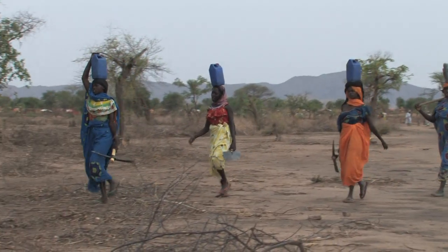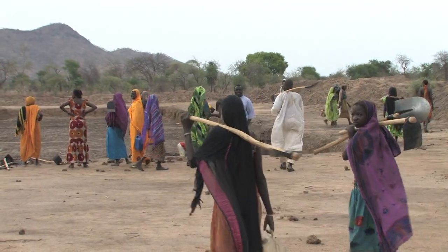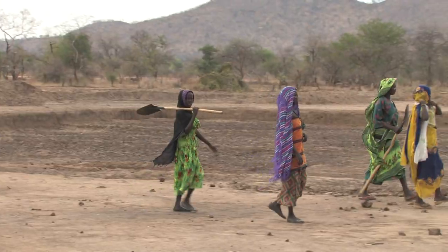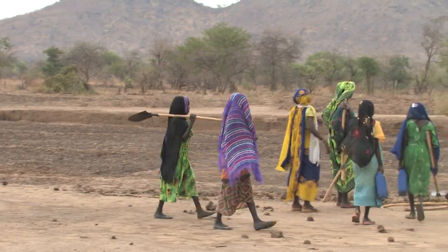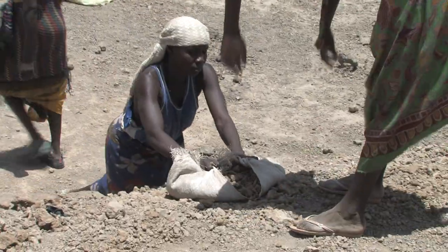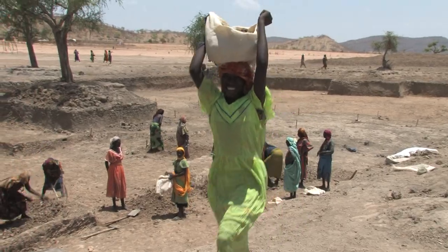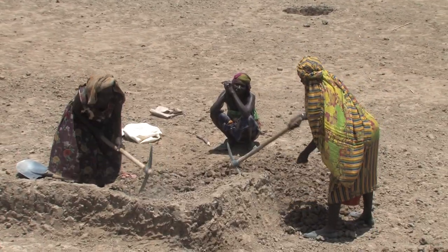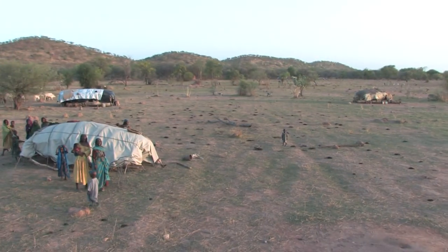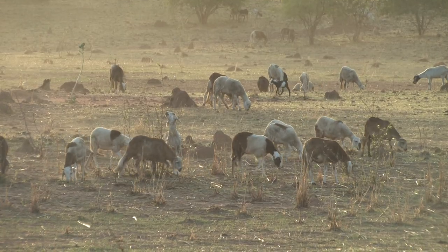Several agencies have tried to deal with this by creating work projects just outside the camp. It's also a good opportunity to improve the land. They're digging artificial ponds. Once the coming rains have filled them up, they'll be used by the surrounding villagers. Even the nomadic Arab herders will be allowed to water their animals as they pass through.